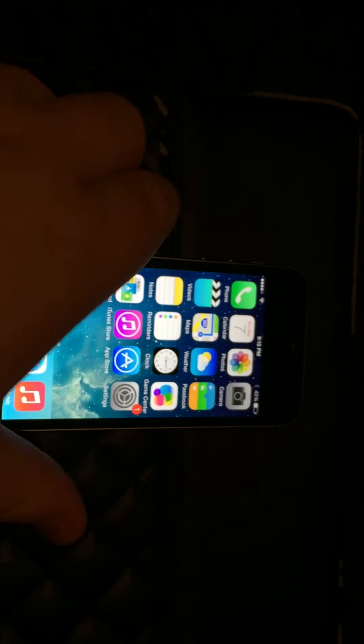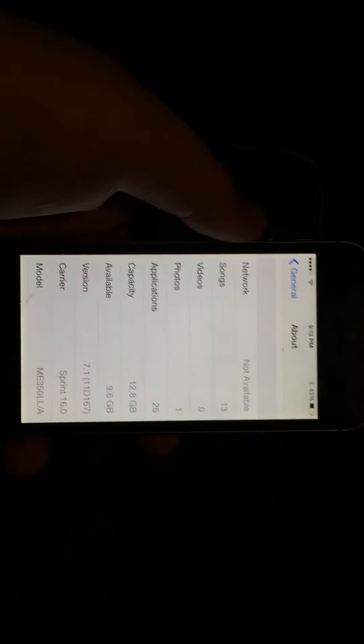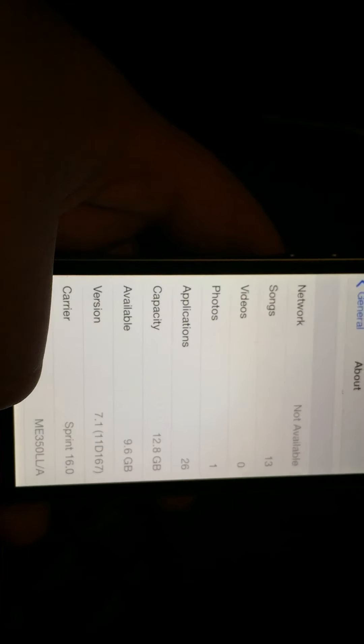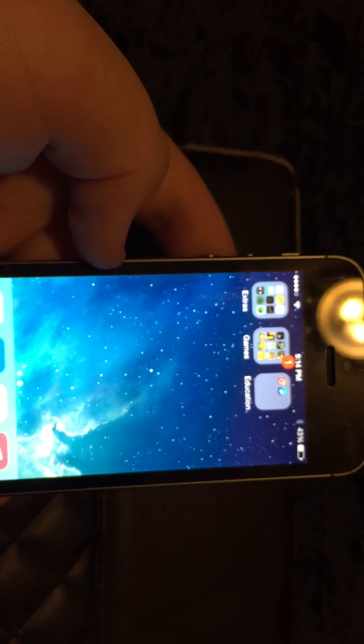So yeah, this is an iOS 7 iPhone 5S. Don't believe me? There it is. Yeah, it's an iPhone 5S on iOS 7.